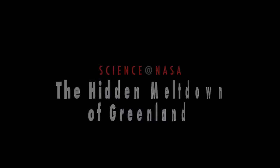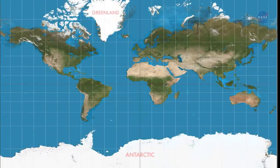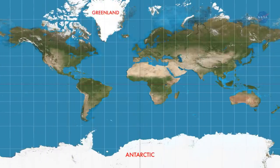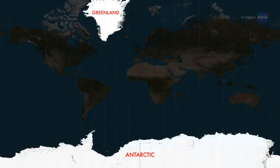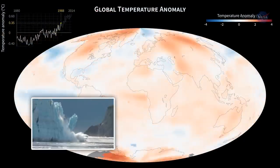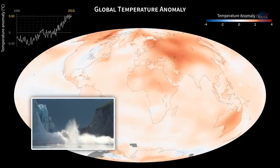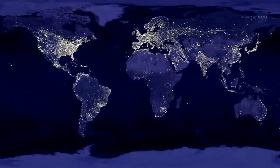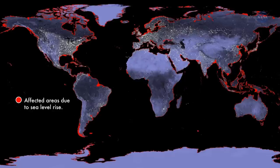The Hidden Meltdown of Greenland, presented by Science at NASA. More than 90% of our planet's freshwater ice is bound in the massive ice sheets and glaciers of the Antarctic and Greenland. As temperatures around the world slowly climb, meltwaters from these vast stores of ice add to rising sea levels. All by itself, Greenland could bump sea levels by 7 meters, or 23 feet, if its ice melted completely. And it's melting.